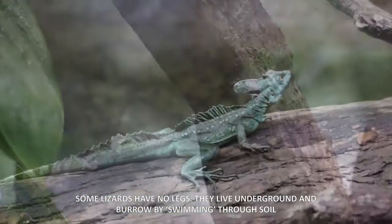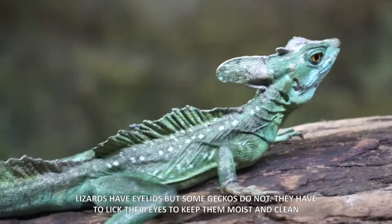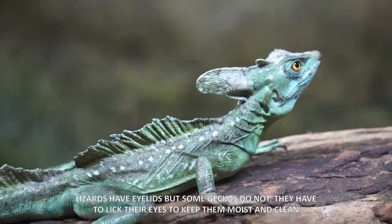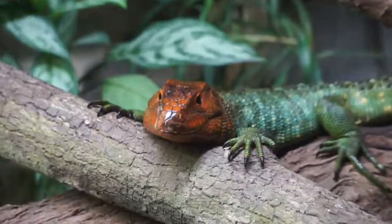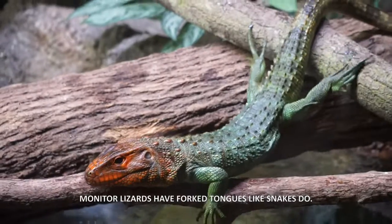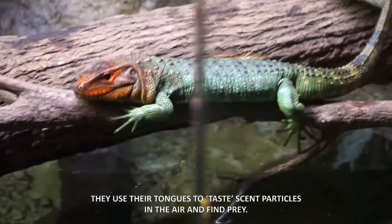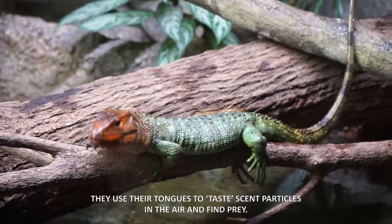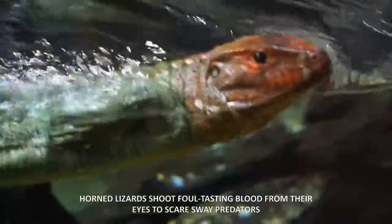Some lizards have no legs — they live underground and burrow by swimming through soil. Lizards have eyelids, but some geckos do not; they have to lick their eyes to keep them moist. Monitor lizards flick their tongues like snakes do, using them to taste scent particles in the air and find prey. Some lizards can shoot foul-tasting blood from their eyes to scare away predators.